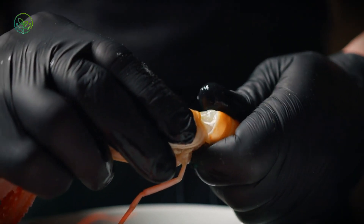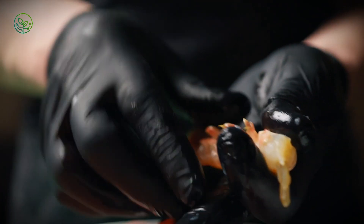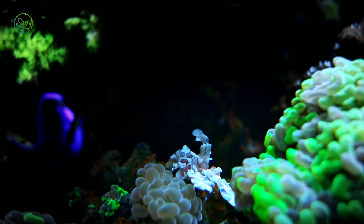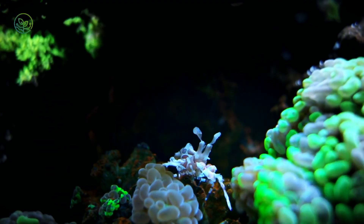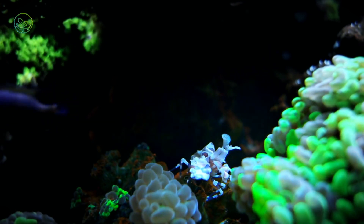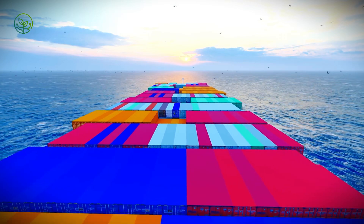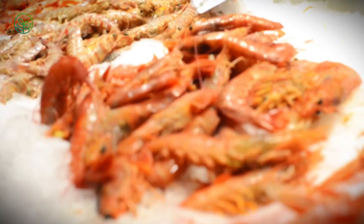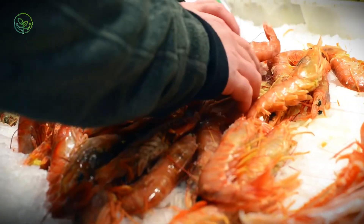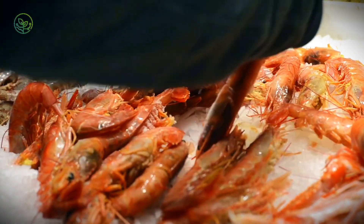These containers are equipped with advanced temperature controls, humidity regulation, and real-time monitoring systems that track conditions throughout the journey. A single reefer container can hold up to 25 metric tons of frozen shrimp, stacked in perfectly sealed cartons. Depending on the destination, the voyage can take anywhere from a few days to several weeks — shrimp from Ecuador bound for the U.S. may take only 10 days, while shipments to Europe or Asia could take up to a month.